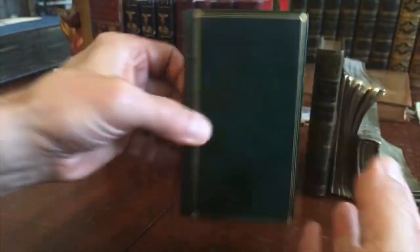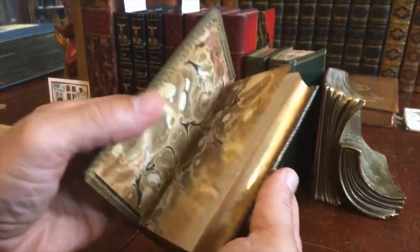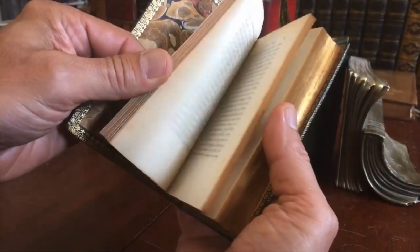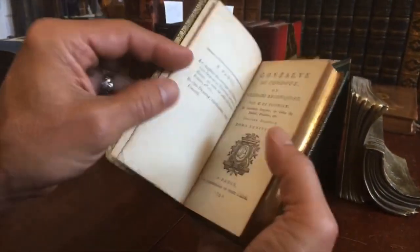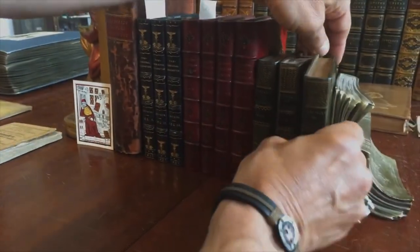Here's the final third volume of this Morocco binding — period Morocco binding — again beautiful. It really is a lovely set, and if it interests you, it's available now online from me, Brian DeMambro.